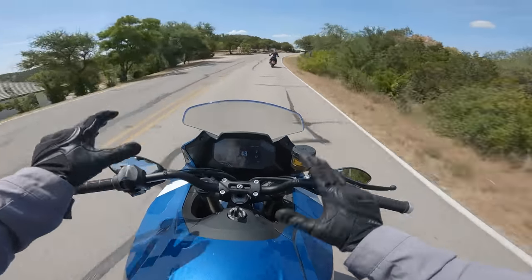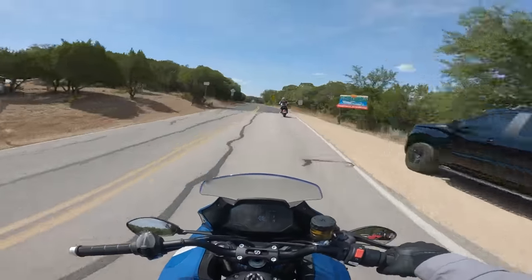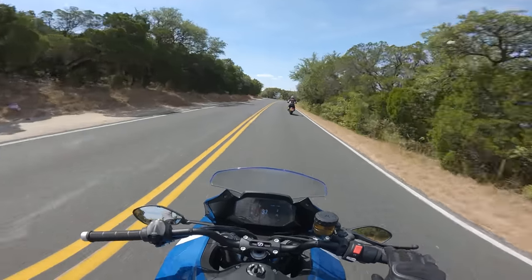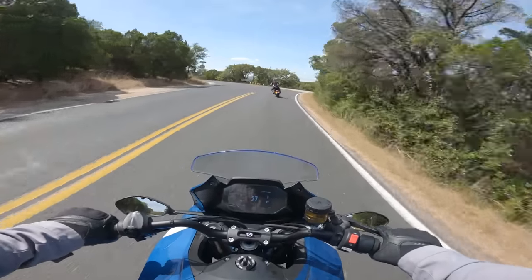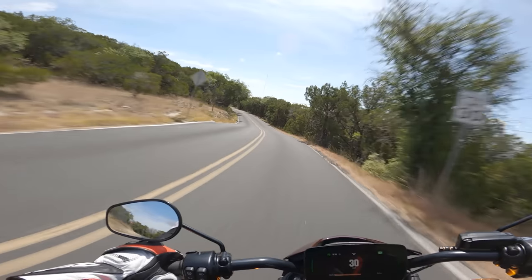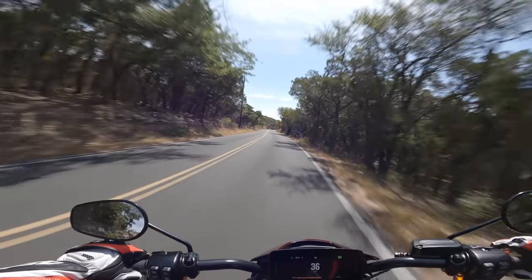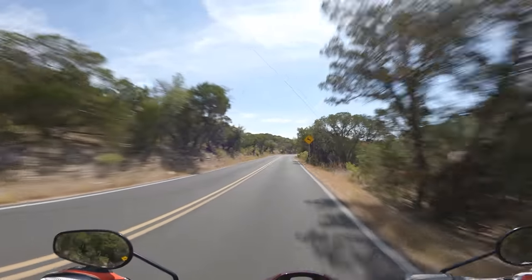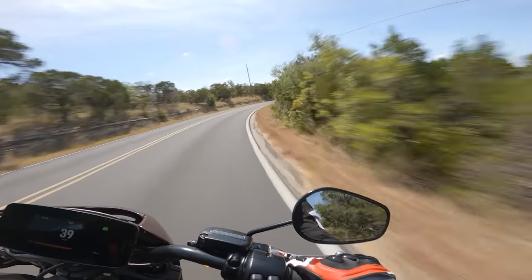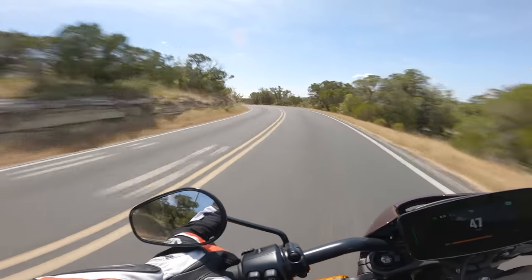Electric motorcycles are so quiet that you feel everything — any rattling you're going to notice a lot. But continuing over here carving through corners with the LiveWire, I'm really impressed with what this thing does. It's on Michelin Scorcher tires — the sporty scorcher that goes on the LiveWire and I believe also on the Sportster S and the standard Roadster. I'd probably opt for different rubber, but for what it is, it's doing pretty well.